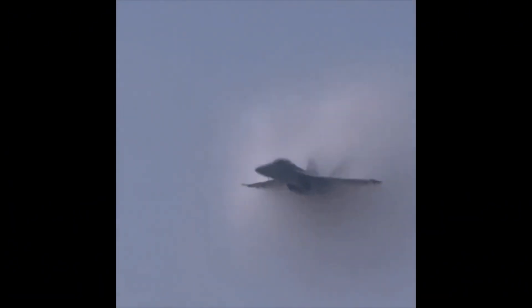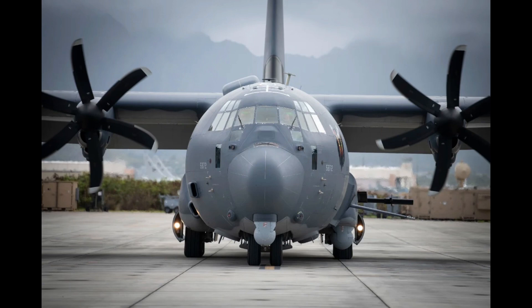The F-14 Tomcat is a fighter jet used in combat operations during the Vietnam War, while the AC-130 gunship was being used for close air support and air interdiction by the US Army during the Vietnam War.